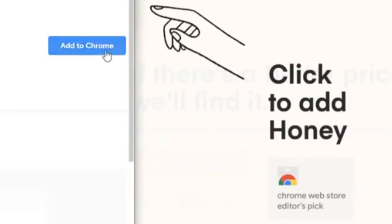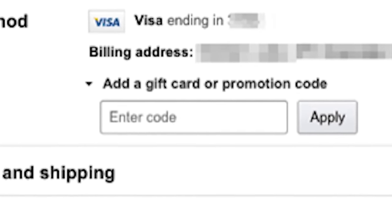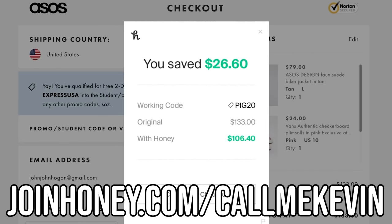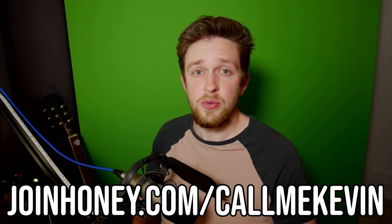There's really no reason not to download Honey. It's free and it installs in two clicks. What more could you ask for? Do not be selfish — don't overthink the promo code box ever again. You can get Honey at joinhoney.com/callmekevin. Thank you so much to Honey for sponsoring the video and thank you for watching.